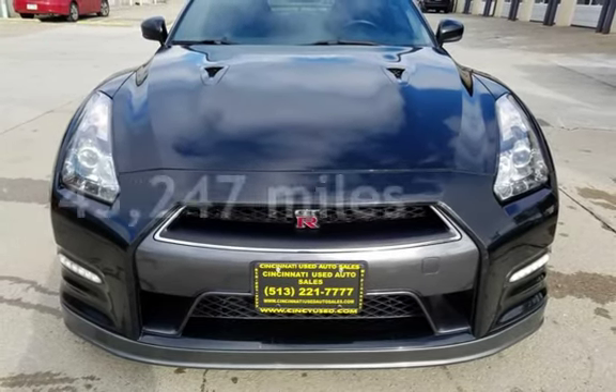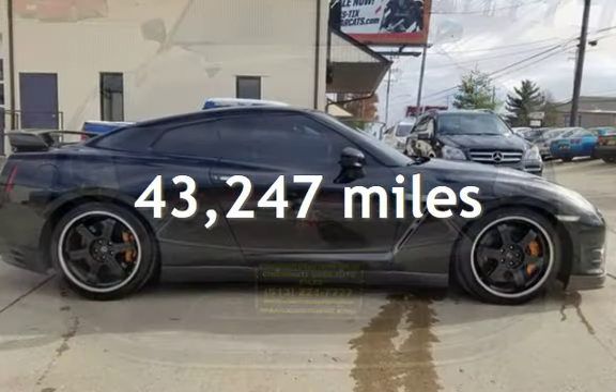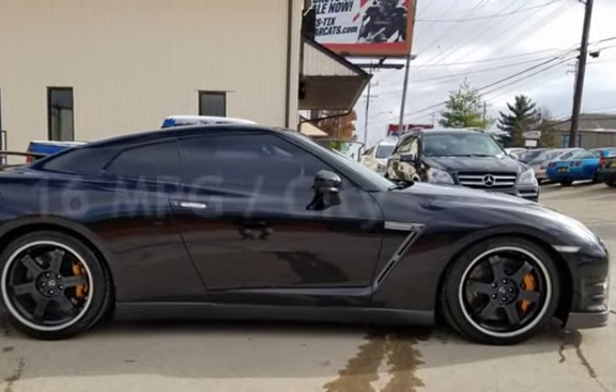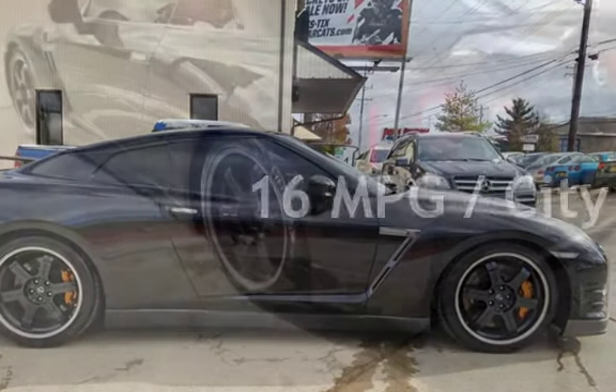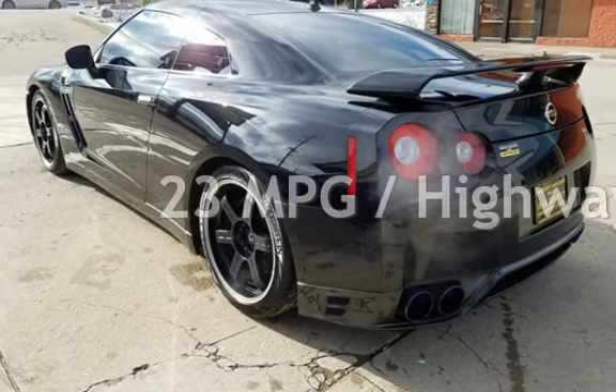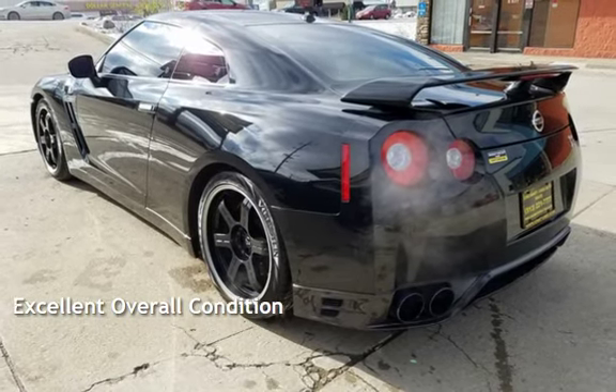This Nissan is a great value with less than 44,000 miles on the odometer. Estimated fuel economy for this vehicle is 16 miles per gallon in the city and 23 miles per gallon on the highway. This vehicle is in excellent overall condition.